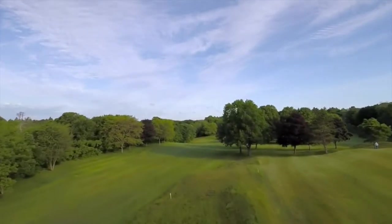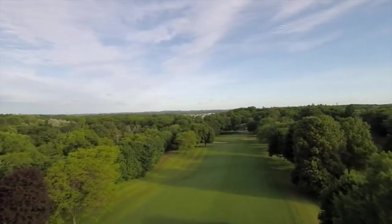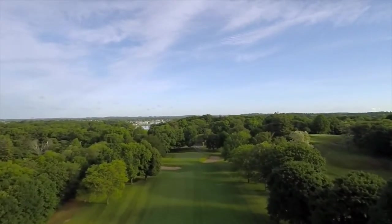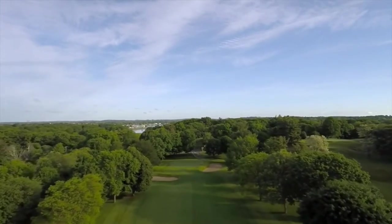Going over the trees on the corner will greatly shorten your second shot. Bunker short left and greenside right are tough hazards. The green slopes from back left to front right.